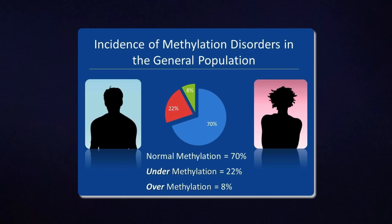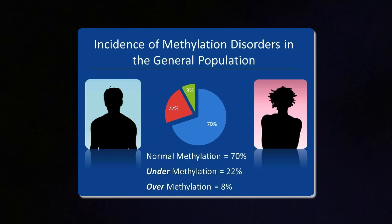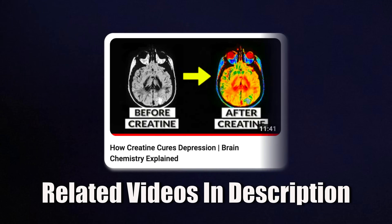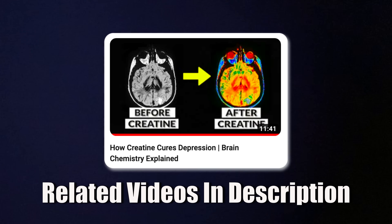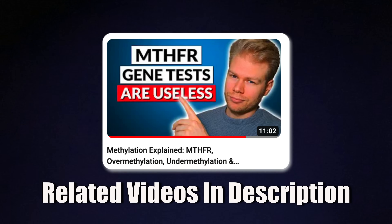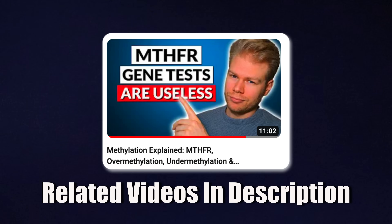It's estimated that around 20% of people are under-methylators, around 10% are over-methylators, and the remaining 70% are normal methylators. These figures are very controversial, though, because even testing for methylation isn't standardized and there are different ways to measure it. I talk about methylation and creatine's link with depression reduction in other videos that I'll link in the description — definitely check them out if you want to understand this in more detail.